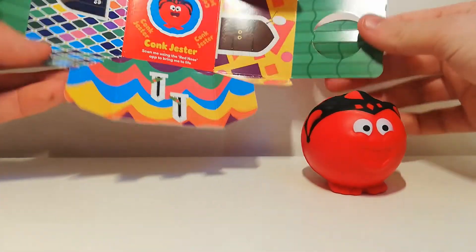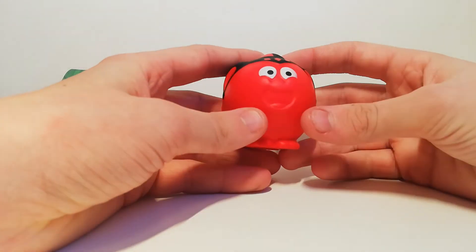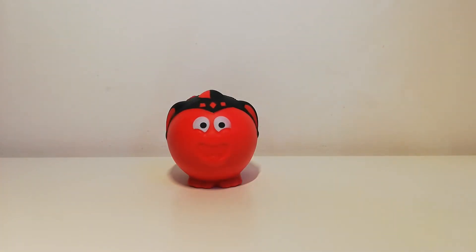You can't really say much about these red noses — they're cheaply made, but they're pretty cool. I do like this concept of bringing your nose to life. That is my red nose! If you want me to do more of these, smash that like button and I'll see you guys in the next one. Bye!